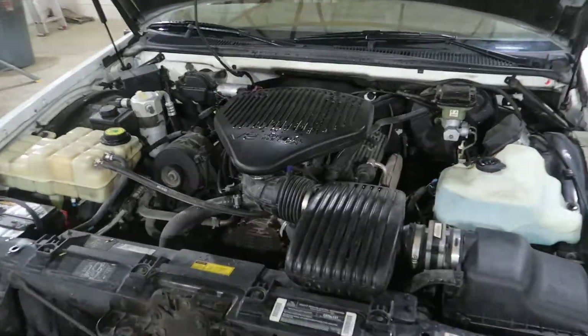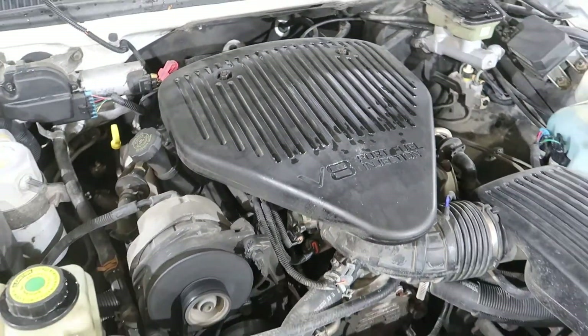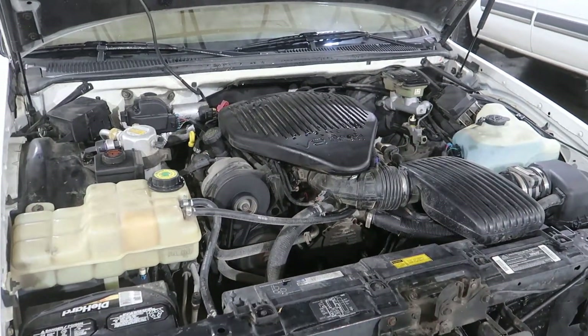Under the hood, we have a Corvette LT1, running real nice and smooth. We'll be selling this complete with all the belt driven accessories, harness, ECU, and transmission.